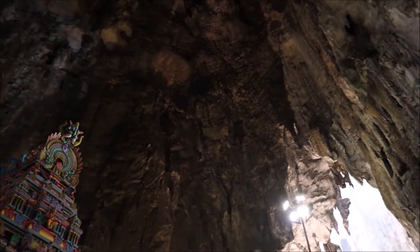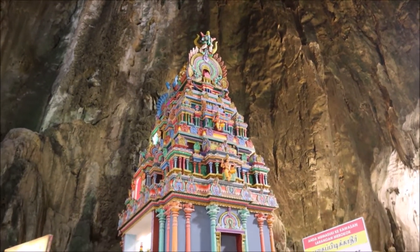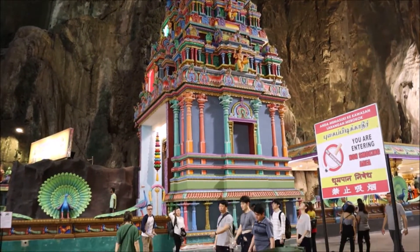The fact that this is still standing is a real testament to the leadership here in Malaysia. It's spectacular. That's Batu Caves — it's a wrap.